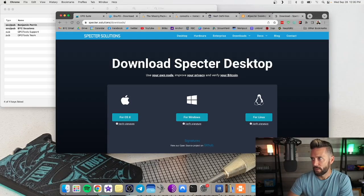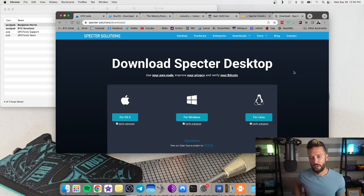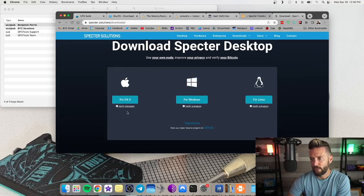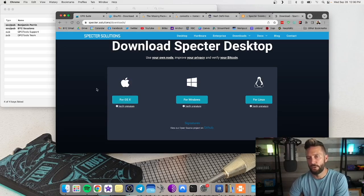We're going to jump to Specter Desktop — a desktop tool that lets you manage Bitcoin wallets, link up to your Bitcoin Core node, and use software and hardware wallets all in one easy interface. Regardless of what it does, we're going to download the software and verify the signature on it. This is the download page at specter.solutions/downloads. Most good open source software releases will show you exactly what to do in the verification process.